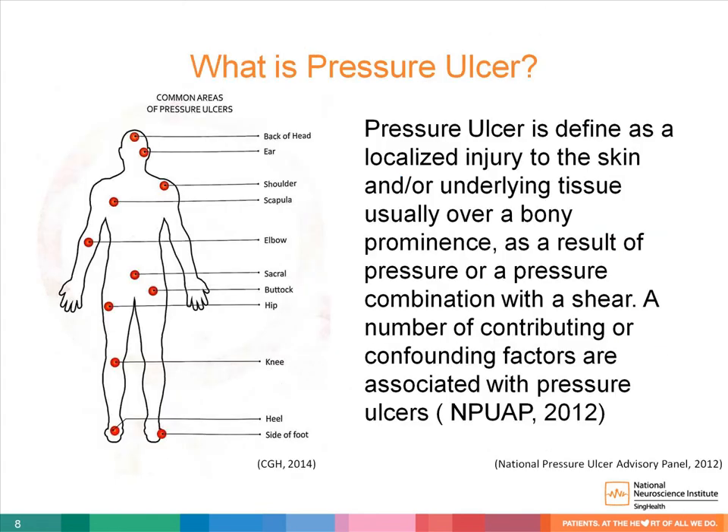What is a pressure ulcer? According to the National Pressure Ulcer Advisory Panel, it is defined as a localized injury to the skin and or underlying tissues, usually over a bony prominence, as a result of pressure or a pressure combination with shear. A number of contributing or confounding factors are associated with pressure ulcers.